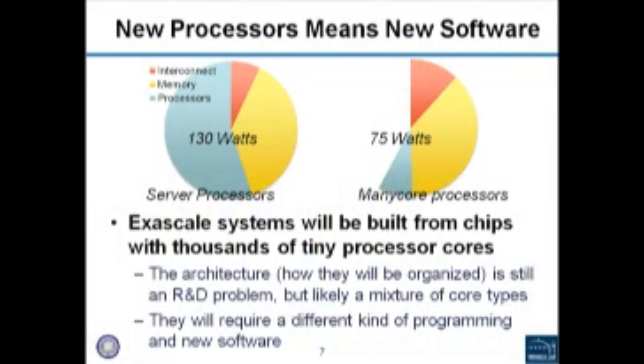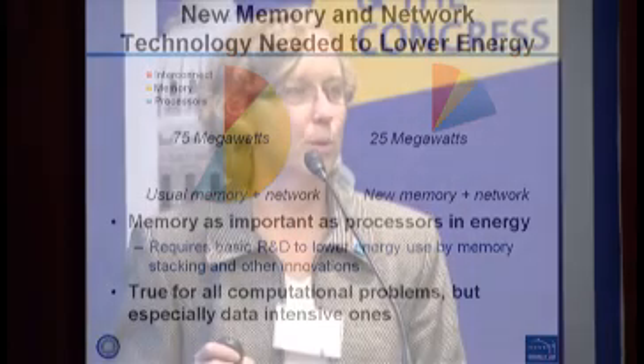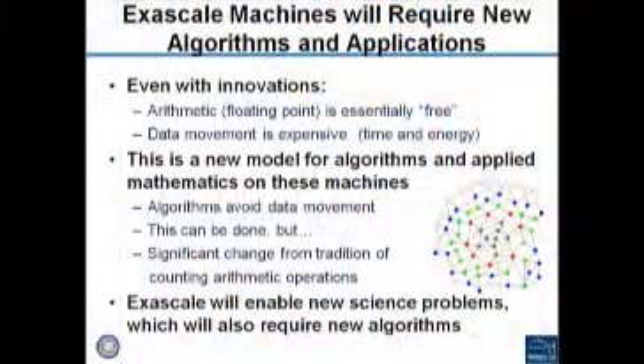Our estimate of what the power would look like without any R&D program targeting exascale design and lower energy usage is around 130 megawatts. But if we instead use tiny processors of the kind in an iPod, we might get that down to about 75 megawatts. One major challenge that's easy to overlook is that a lot of the energy in these computer systems actually goes into the memory system. The U.S. has one major manufacturer in memory technology, so we have to worry about how that memory technology will improve. Memory technology and interconnect are key points in trying to hit the energy target.